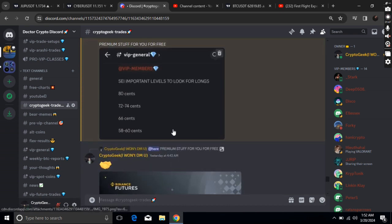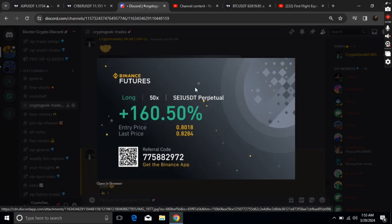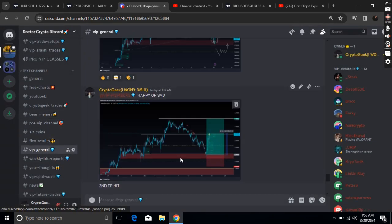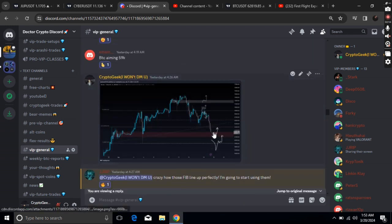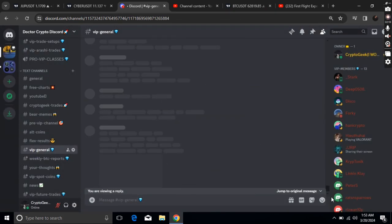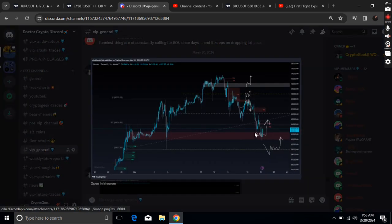This is the call I made just yesterday in my premium Discord. The SCA was around 80 cents — those were the important long positions — and we longed it from that region. I also called out that BTC would see a push to the upside from the daily order block, and we've already produced a bounce from exactly that area.